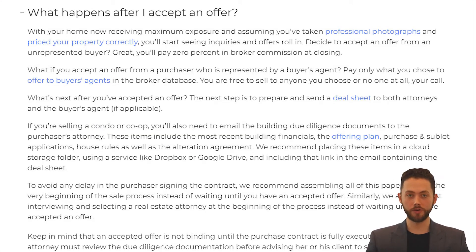What happens after I accept an offer? With your home now receiving maximum exposure, and assuming you've taken professional photographs and priced your property correctly, you'll start seeing inquiries and eventually offers will start to come in. If you accept an offer from an unrepresented buyer, you'll pay 0% commission at closing. If you accept an offer from a purchaser represented by a buyer's agent, you pay only what you chose to offer to buyer's agents in the broker database. You are free to sell to anyone you choose, or to no one at all. The next step is to prepare and send a deal sheet to both attorneys and the buyer's agent, if there is one.